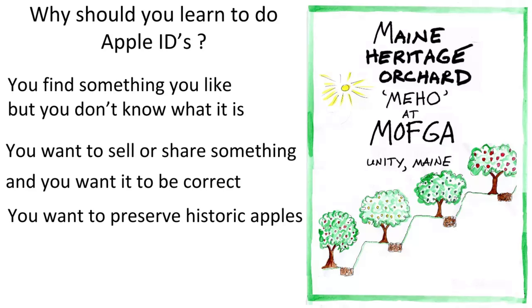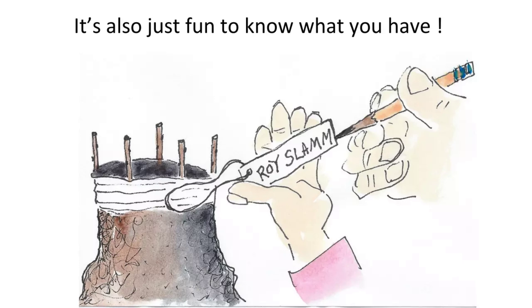Why should you learn to do apple IDs? One reason is you find something by the side of the road, in your neighbor's backyard, behind an old barn, or in a commercial orchard, and you really like it but you don't know what it is. You also want to share it at a scion exchange or sell trees from your little nursery. It would be nice to be correct. Another big reason is preserving historic apples, which is a big part of what I do.